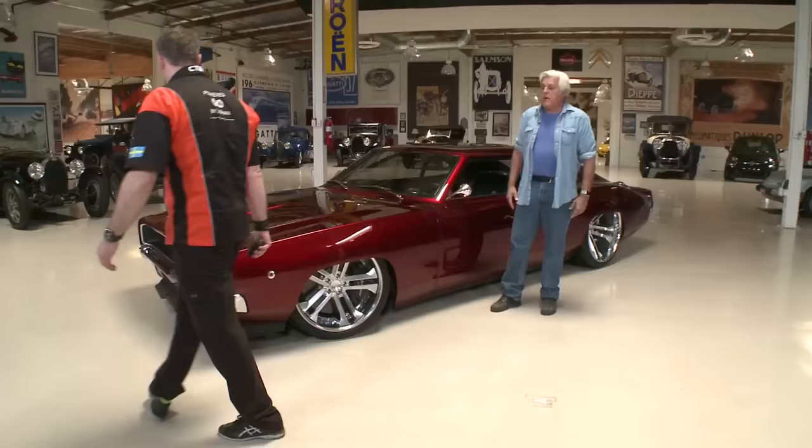Jay notes that when you say C6 chassis, people assume it must have a Corvette engine. He teases the reveal — let's open the hood and show what's actually in there.